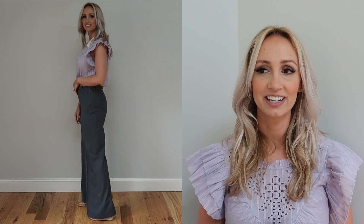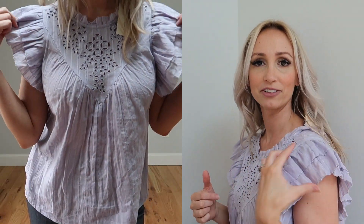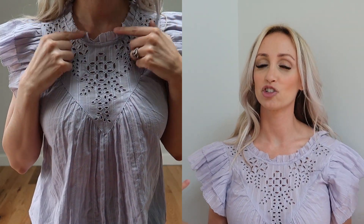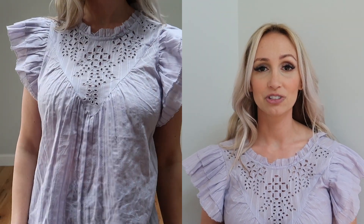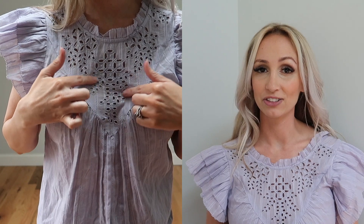I think we should start with what I have on. This top was probably my favorite top out of a whole bunch. I love the color of it. There are a lot of pastels in the spring trend right now, so this goes right with that. I love all the details on the front and the ruffle sleeves. They hide some of your arms but not too much, and it is a good length to tuck in, especially with these trousers.